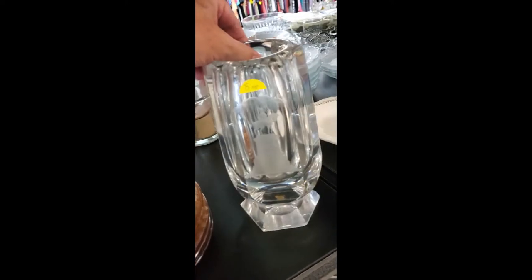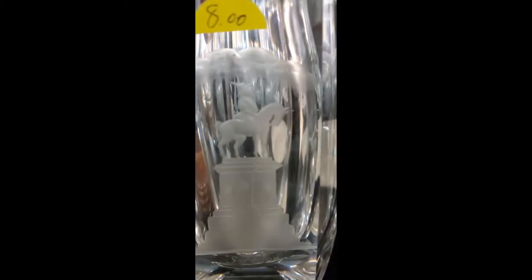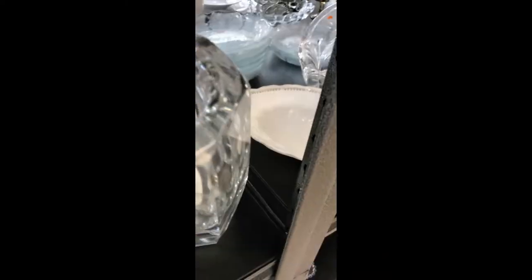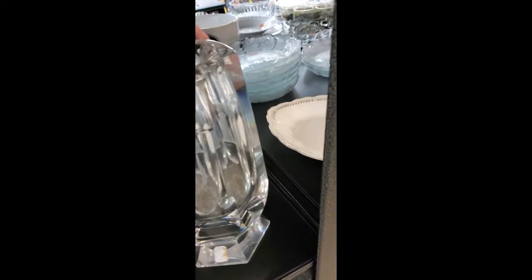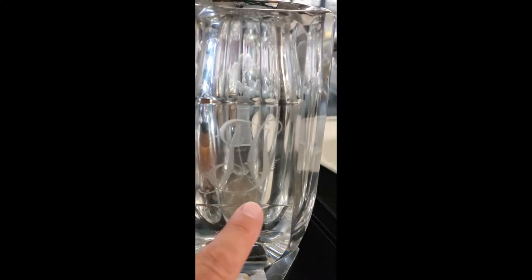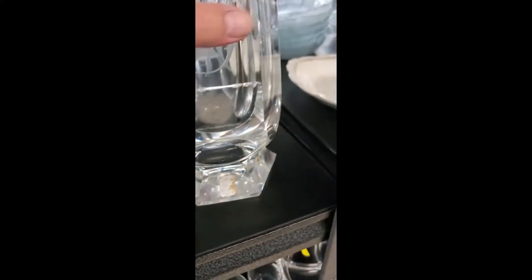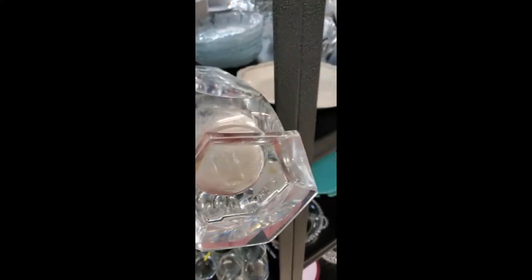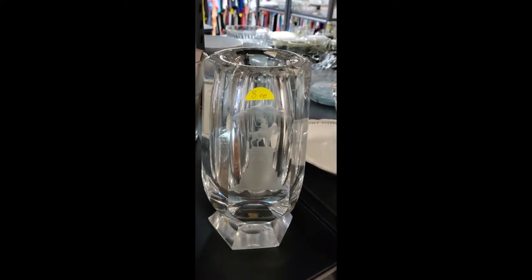Hey guys, I'm still at the thrift store and I found this vase — I'm guessing it's German or something. This thing is so freaking thick. It's got an 'F' something mark on it and a little tag. It's gotta weigh like 15 pounds — huge and heavy. That's one impressive chunk of glass. Taking a picture.